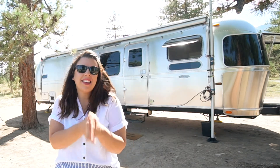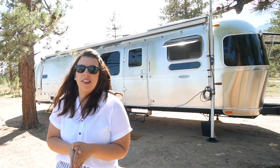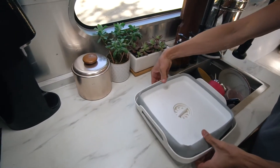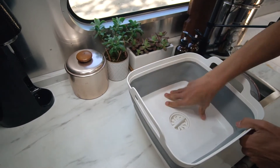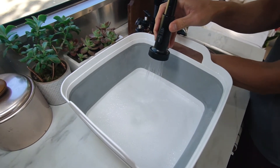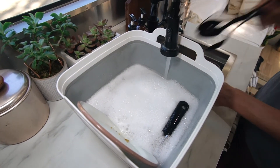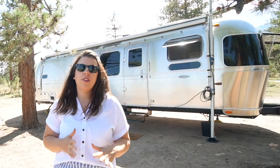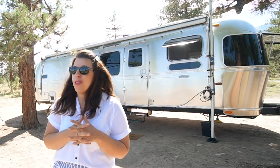Once you're done, you can take that bucket outside and throw the water out — for me, I usually use it to water our plants. Take that same premise and apply it when doing dishes. We use a pop-up tub next to our sink, put all dirty dishes into it, add soap, get everything sudsed up first, and then rinse them in the sink so the least amount of water goes down into our tanks. We always use biodegradable soaps to make sure we aren't harming the vegetation where we throw the water.